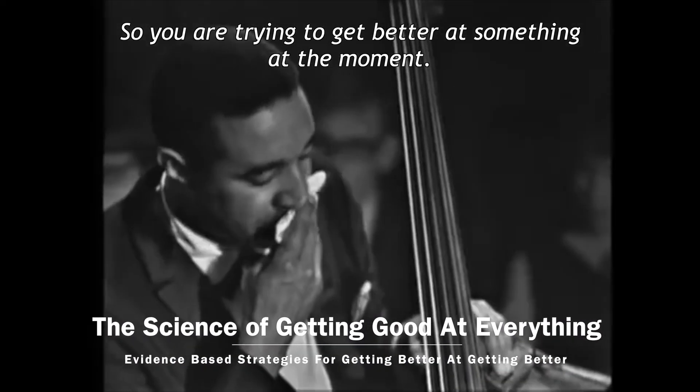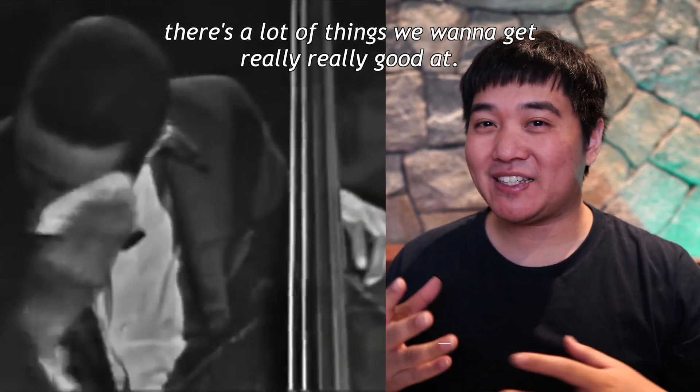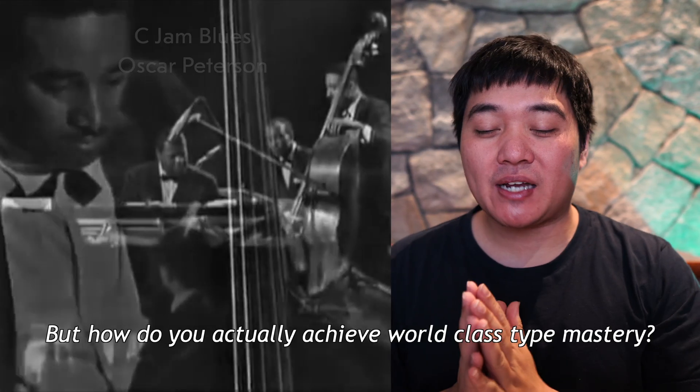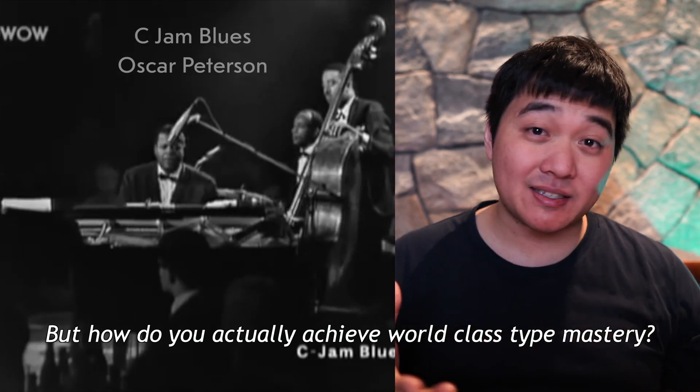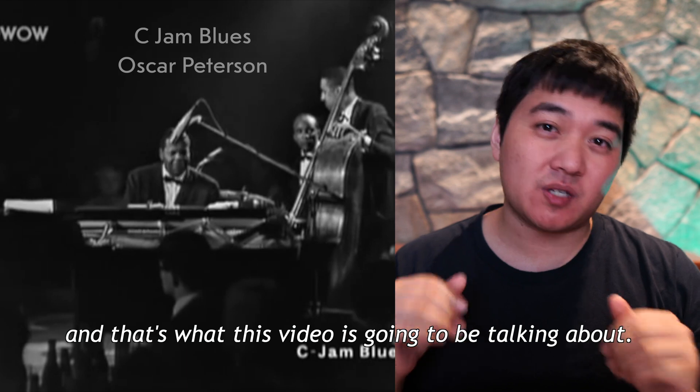You are trying to get better at something at the moment, and whether that's languages or music, there are a lot of things that we want to get really good at. But how do you actually achieve world-class mastery? Well, that's what the science of deliberate practice is, and that's what this video is going to be talking about.